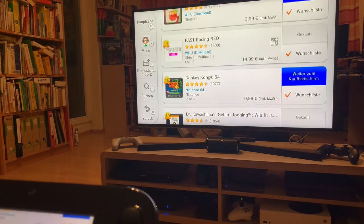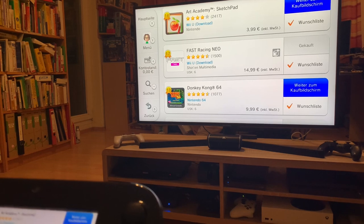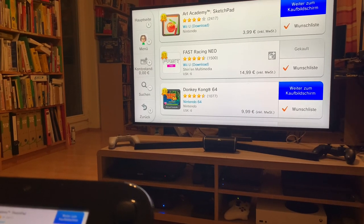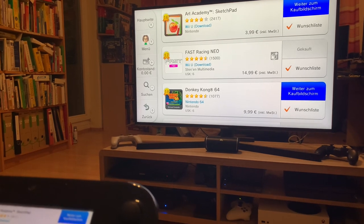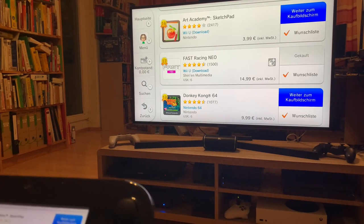Donkey Kong 64 again. Fast Racing Neo is so good — it's sort of like F-Zero GX but with a twist. There's a game on Switch that's very similar called Fast RMX, so it doesn't really matter too much whether you pick it up on Wii U or on Switch; they're pretty much the same.